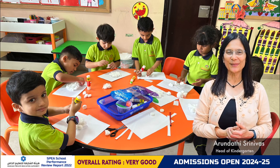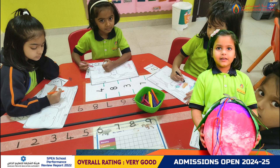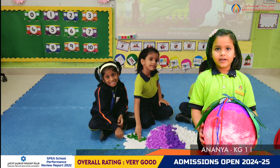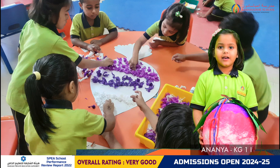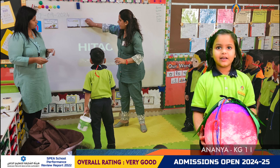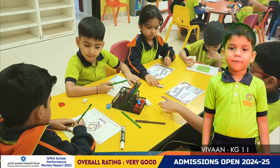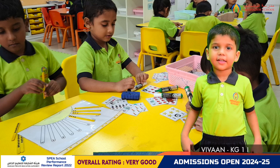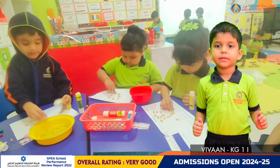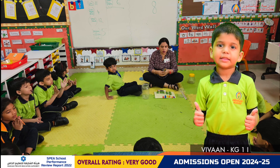Over to our KG1 students to tell us what they have learnt this week. In literacy, we revised the story The Enormous Turnip and drew the beginning and the ending of the story. In numeracy, we did lots of fun activities to revise estimation. Now we are better estimators.